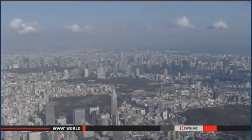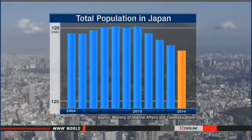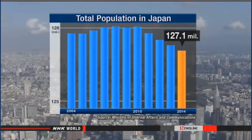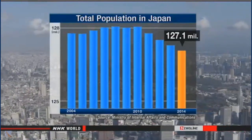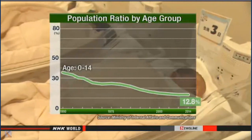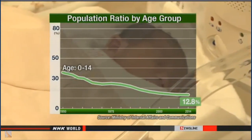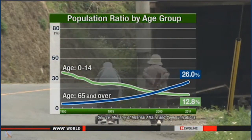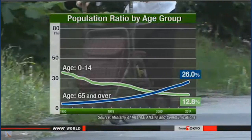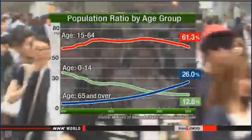Officials with the Internal Affairs Ministry estimate that as of October 2014, Japan's population stood at 127.1 million — a 0.70% drop from the previous year, and a fourth straight year of decline. The data reveals children under 14 account for a little less than 13% of the population, hitting a record low for the second straight year. The number of people aged 65 or over makes up a record high 26% of the population, and the working-age population is about 61%, a significant decrease.